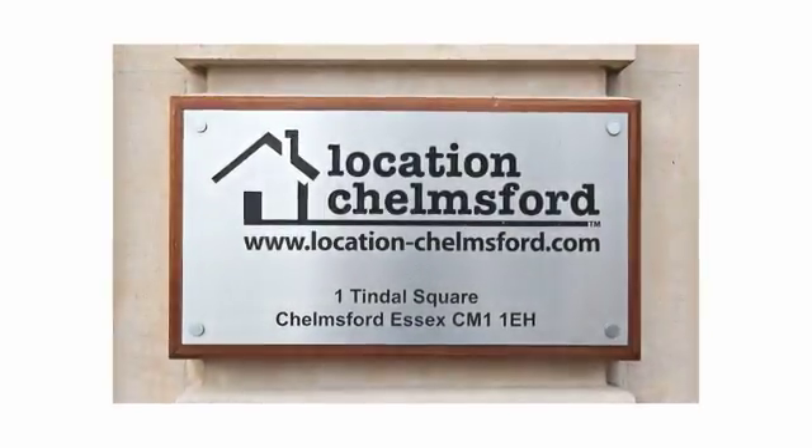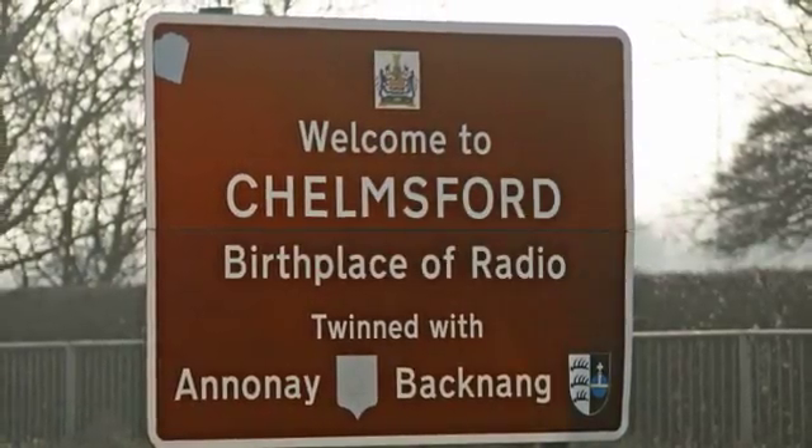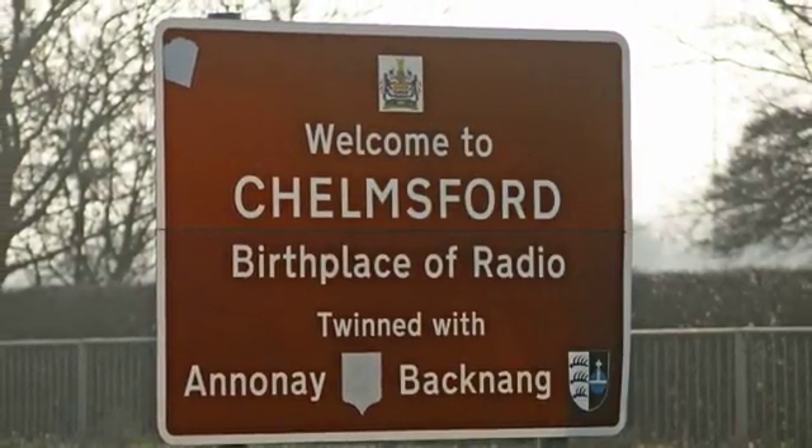Location Chelmsford, your independent estate agent. Be part of our Help You Move in 2011 campaign. Call us today for your free valuation.